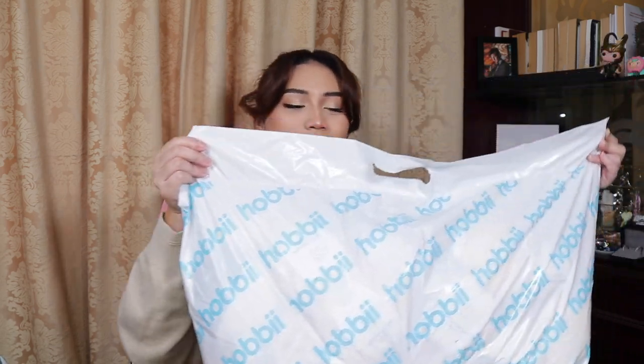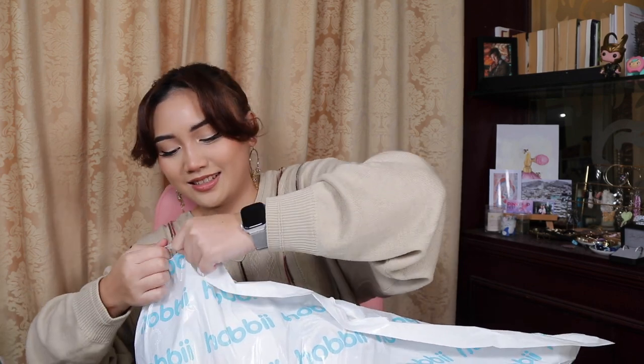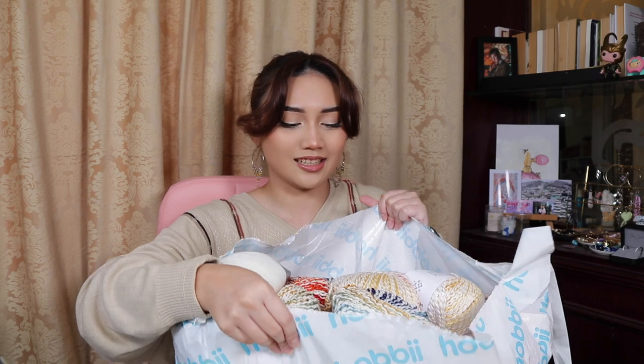This box is so big and heavy — I didn't realize how big and heavy it would be when it got sent to me. So let's just open it up. I'm going to use my finger because I don't have my scissors. Immediately, just color attacking my face. Let us start with the bell of the ball.